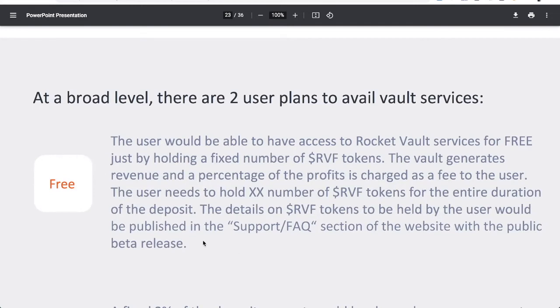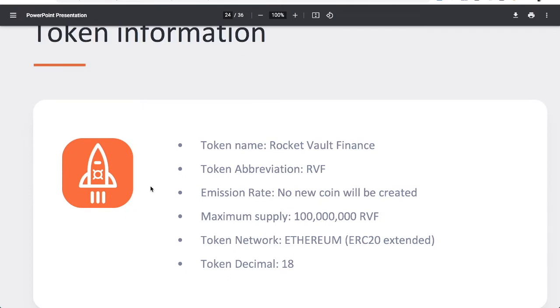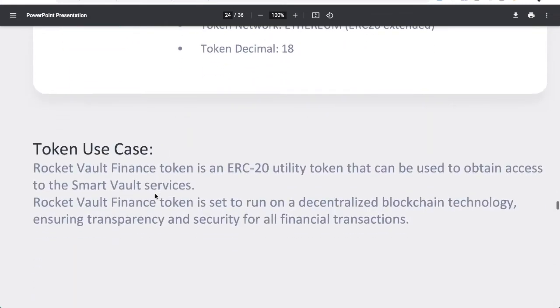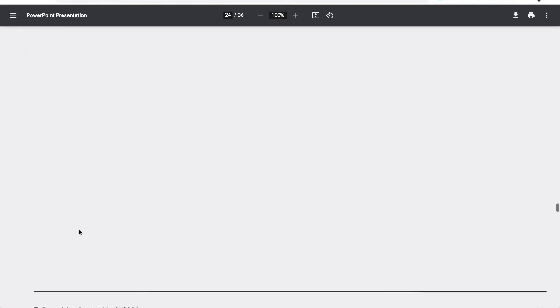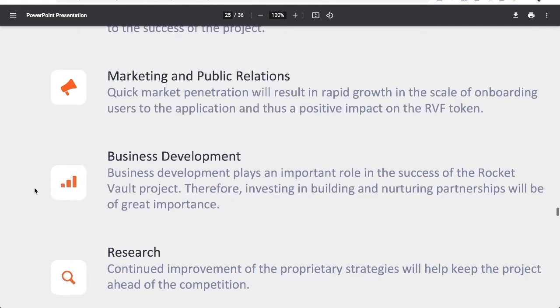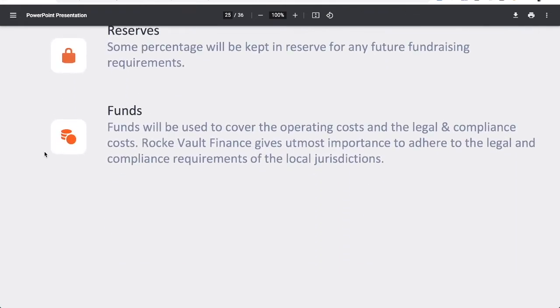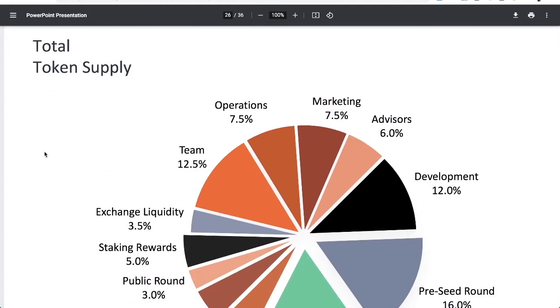Details on RVF tokens required will be published in the support FAQ section with the public beta release. On token information: there will be a maximum supply of 100 million tokens, ERC-20, abbreviation RVF. This is a utility token used to gain access to the smart vault services. Fundraising will be spent on project development, marketing, public relations, business development, and research. Reserves will cover operating costs.